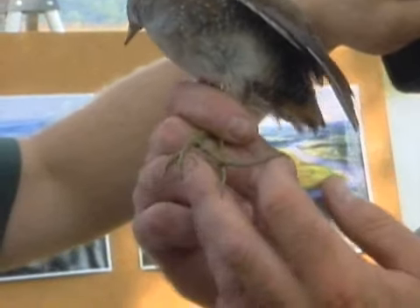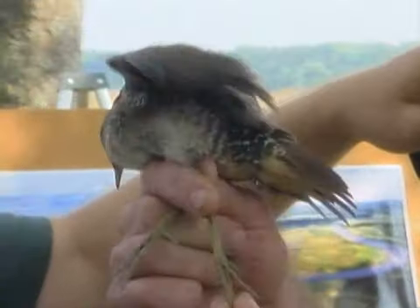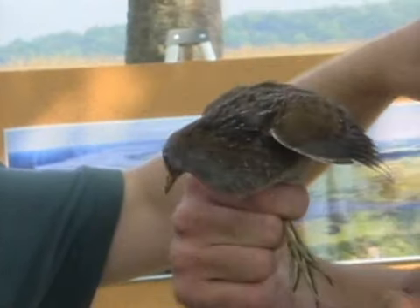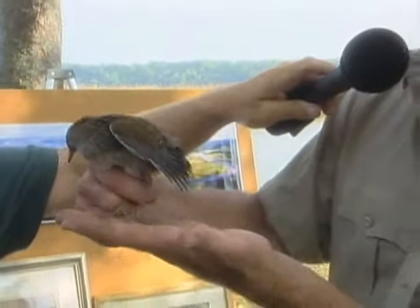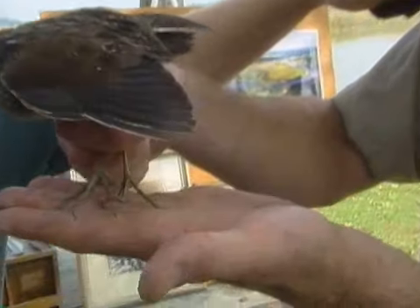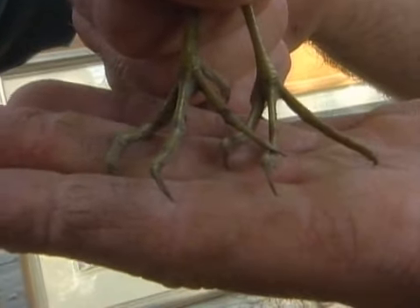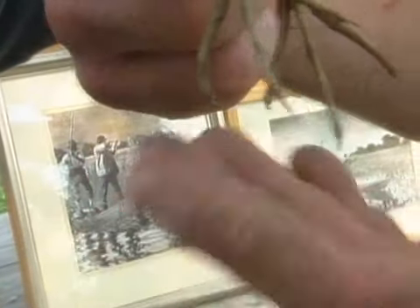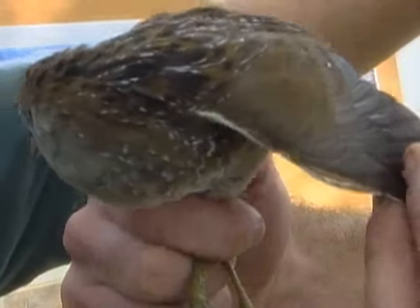Looking at the feet, the toes are about a quarter of the body length of the bird — really long legs, almost chicken-like. Many people call these the mud hen or mud chicken. Those long toes allow them to walk over the mud surface and not sink in, almost like having snowshoes. The weight is supported by those very large, flat toes.